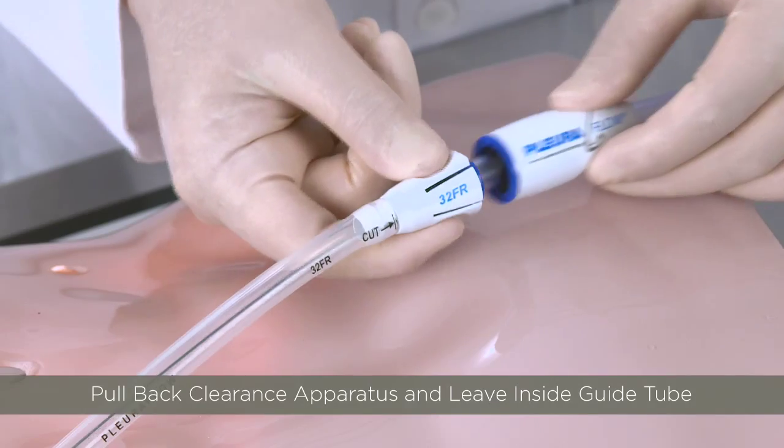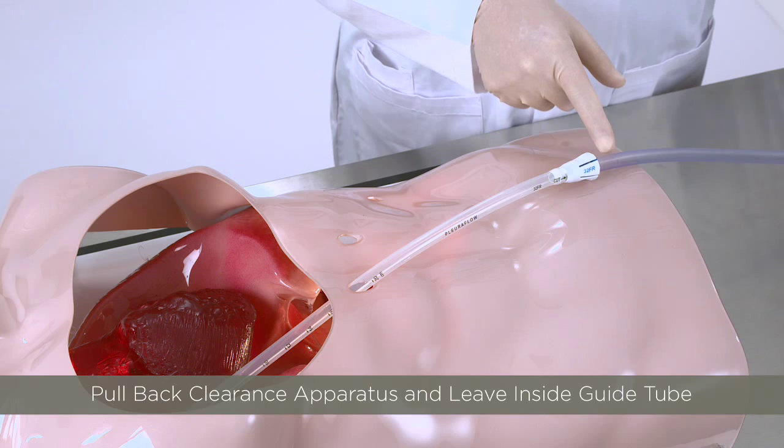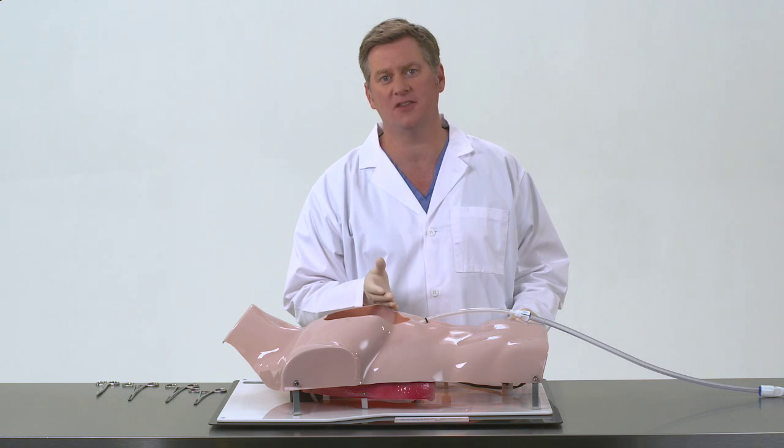Option 2 is to pull it back. One can simply pull back the Pluriflow clearance loop into the clearance apparatus and park it outside of the chest tube. Then you are left with a simple chest tube for any additional drainage needs.